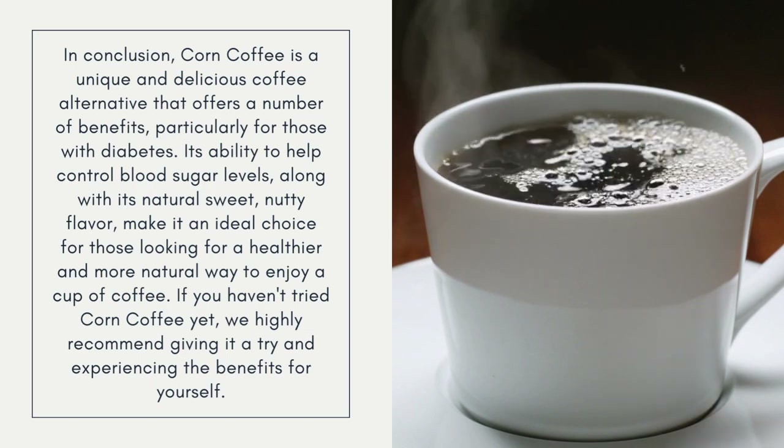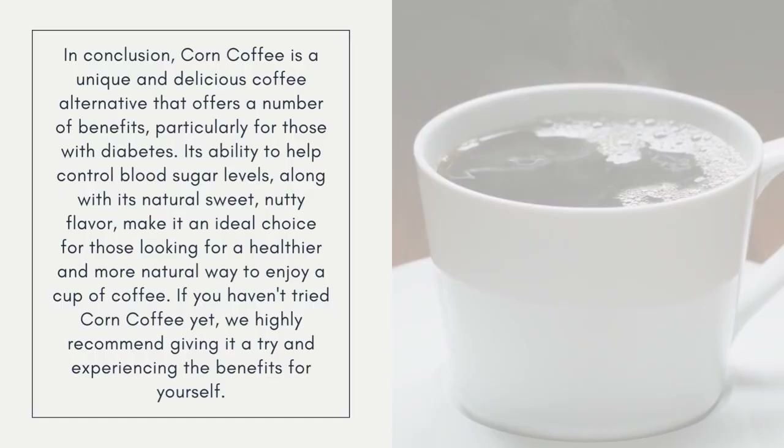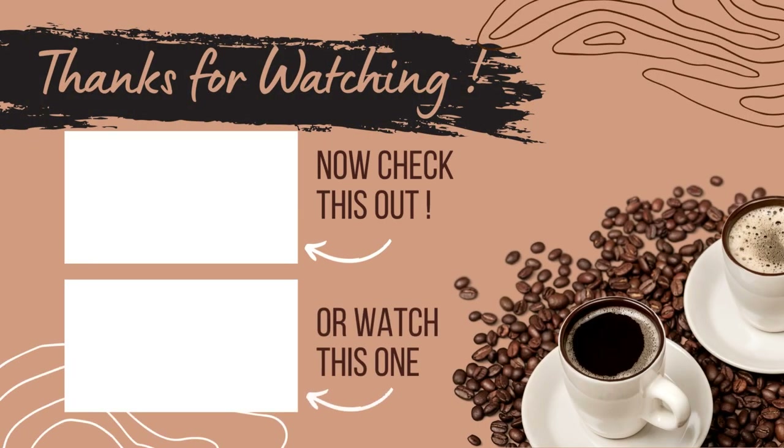If you haven't tried corn coffee yet, we highly recommend giving it a try and experiencing the benefits for yourself. We hope you enjoyed this video on corn coffee and the benefits it can provide for those with diabetes. If you have any questions or would like to learn more about this amazing coffee alternative, please leave a comment below. Don't forget to subscribe to our channel for more informative and engaging videos. See you in the next one.